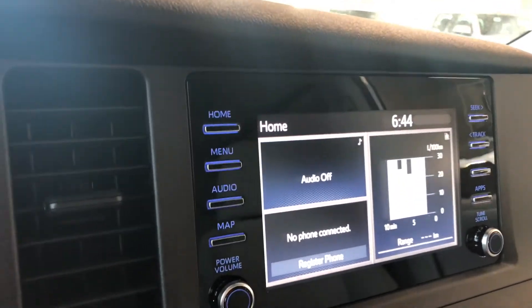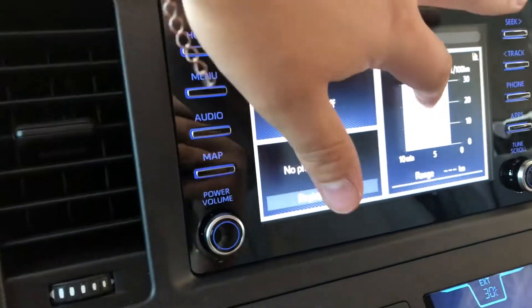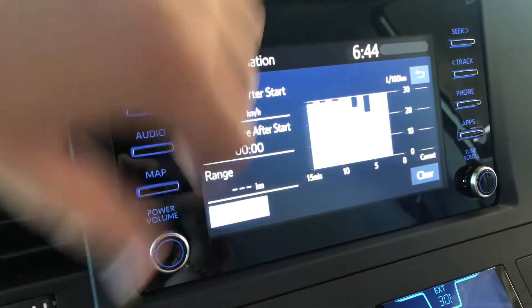Taking a look at our screen, right now we're on the home screen where it will display any audio that's playing along with any device that's connected. You also have your trip information, which we can press to enlarge. You can also look at your history as well.